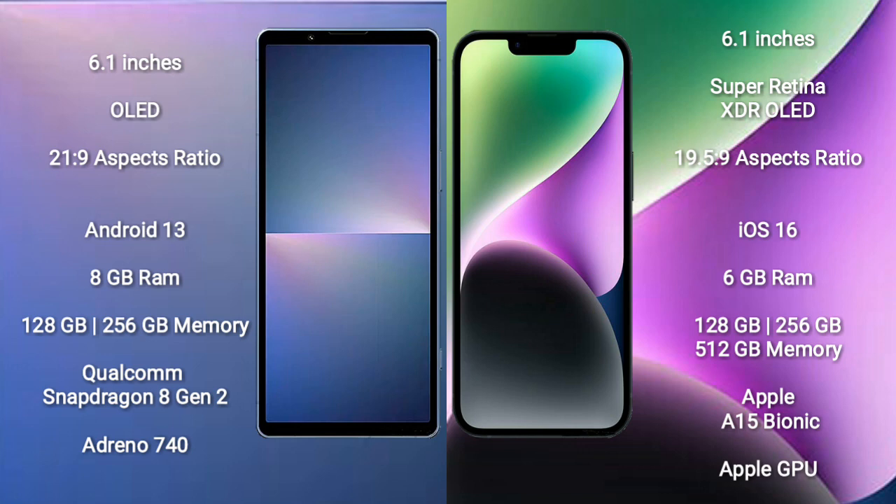Sony Xperia 5 Mark 5 runs on the Android 13 operating system. iPhone 14 runs on the iOS 16 operating system.